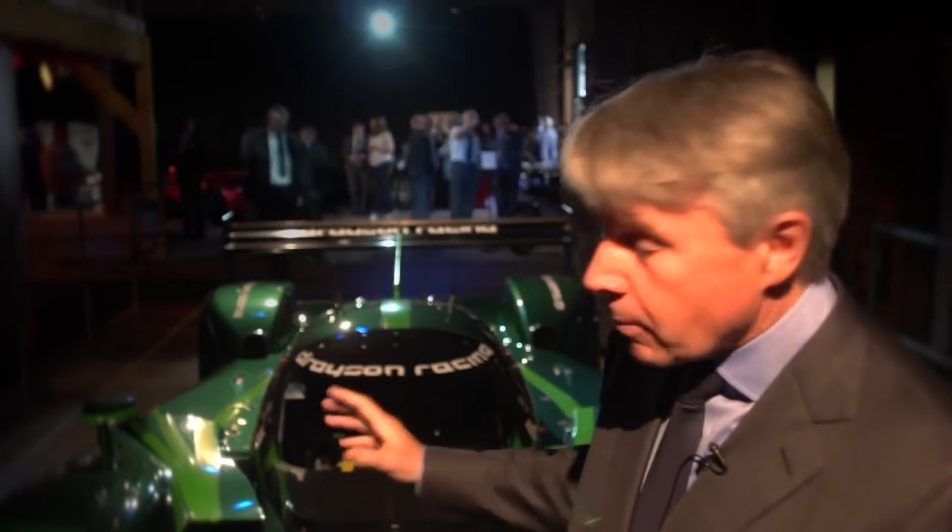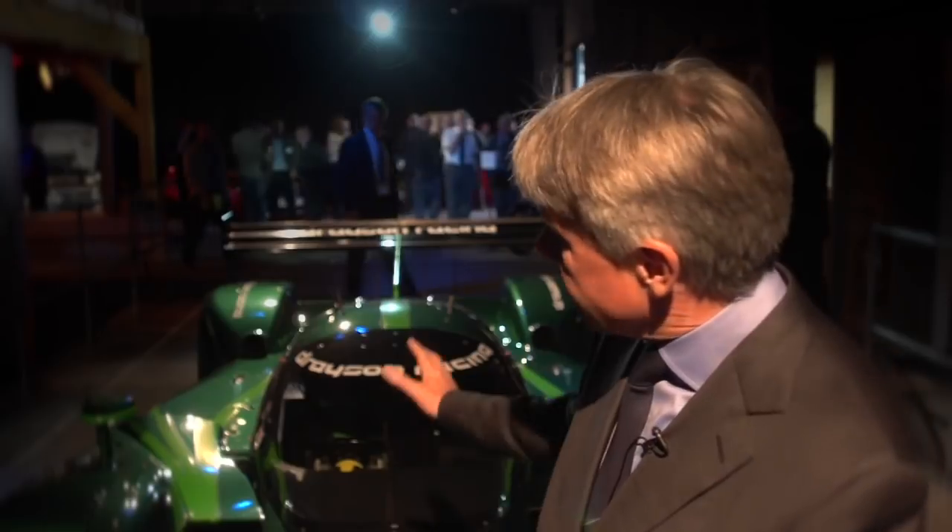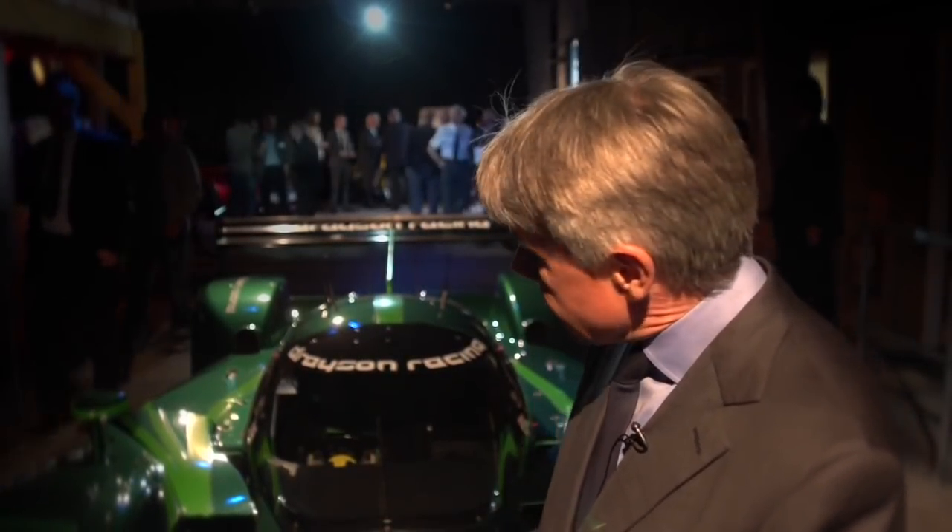It's based on a Le Mans prototype design — the design of the chassis you'd see racing in the Le Mans 24 hours. The car is driven by four electric motors which together produce 850 horsepower through the rear wheels. The car has 350 kilograms of electric batteries — very advanced batteries to give very high energy density — to give us the range and the power that we need.